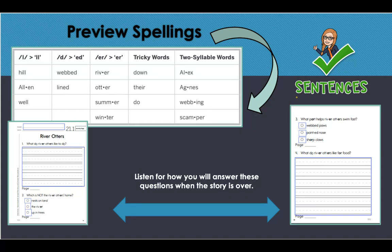At the end of our story your teacher will assign an activity — whether it is filling out activity 21.1 and answering the questions in sentences and the multiple choice, or another activity. Knowing the answers to these four questions will help. Let's review: What do river otters like to do? Which is not the river otter's home — so let's listen so we know where river otters live. What part helps river otters swim fast? What do river otters like for food? If the question gives you plenty of space for a sentence, answer with a complete sentence.